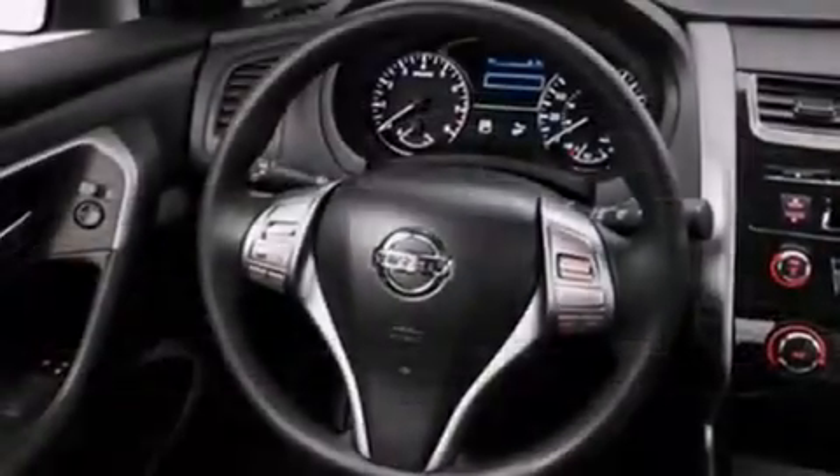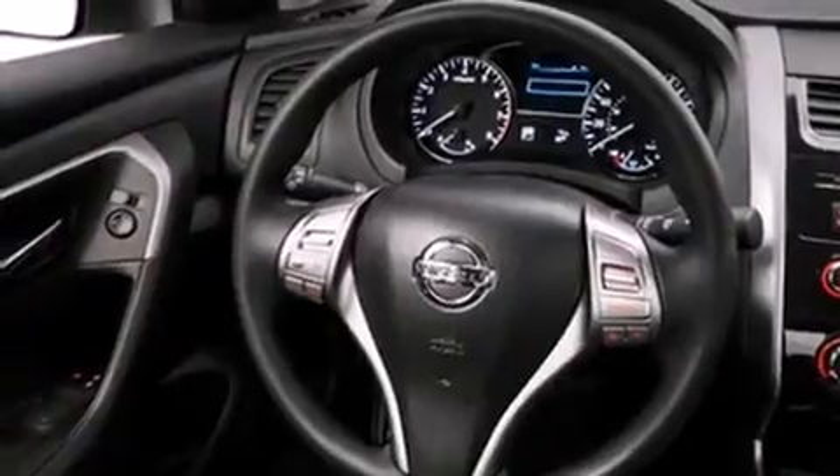All of the following features are included: Bluetooth mobile device connectivity, traction control and stability control systems, cruise control, a six-speaker audio system, side curtain airbags, child safety seat anchors, rear seat child-proof door locks, an energy-absorbing steering column, air conditioning, and keyless ignition.